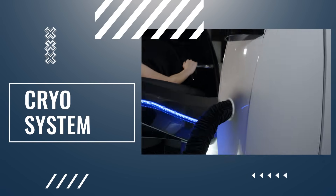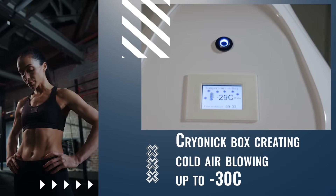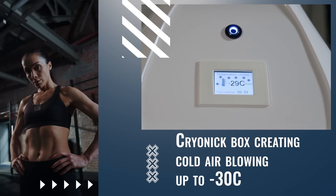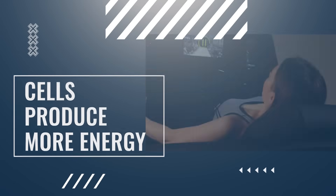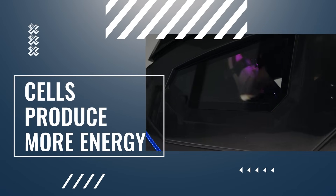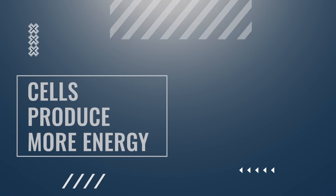Infrastar has a unique option: cryotherapy exercises. A cryonic box creates cold air blowing up to 13 degrees below zero, which cools down skin temperature during exercise. This option provides faster weight loss and rehabilitation benefits such as pain relief and reduced inflammation.